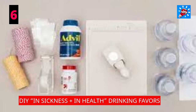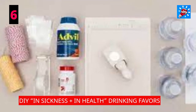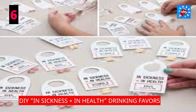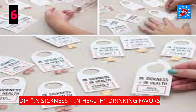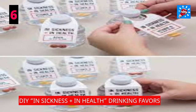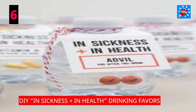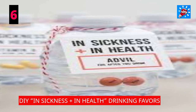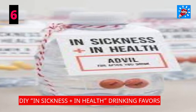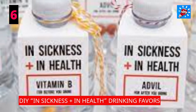DIY In Sickness Plus In Health Drinking Favors: you might be making a vow in sickness and in health, but your guests sure don't have to. Give them a laugh while making their drinking experience the best it can be during your wedding or other wedding-related events. One bottle is meant for pre-drinking and one bottle is for post-drinking. Perfect for your bachelorette party, welcome bags, or even for handing out to guests on their way home. These handmade favors are sure to impress your friends and family and show them just how much you care.